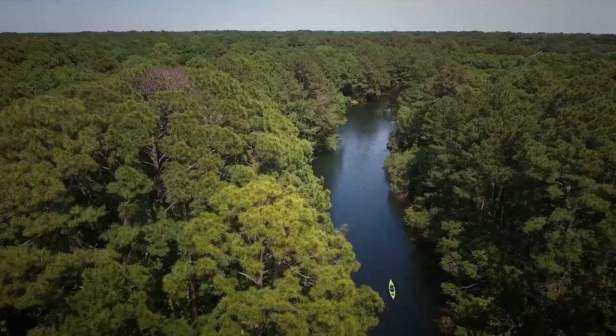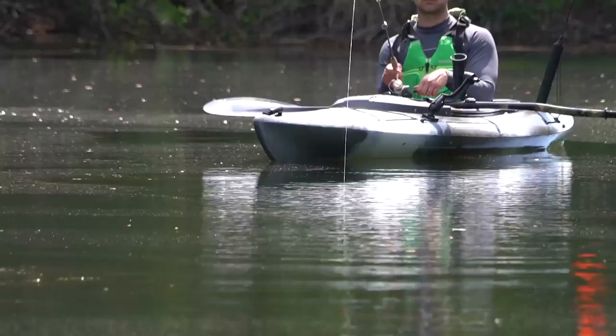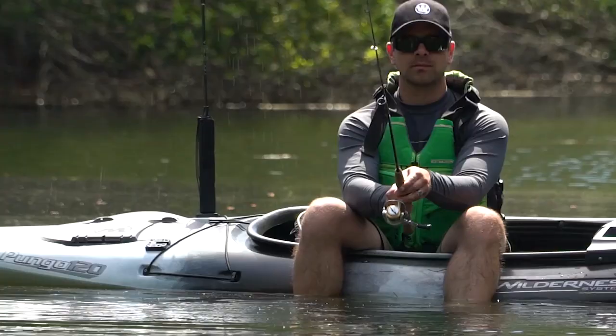The Pungo family of performance recreational kayaks features a size for everyone: a 10-foot model, a 12-foot model that's also available in ultralight materials, and a 14-foot model. Select sizes are also available with a Yak Attack Angler Package.